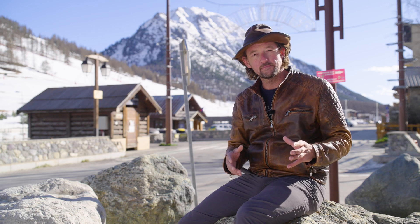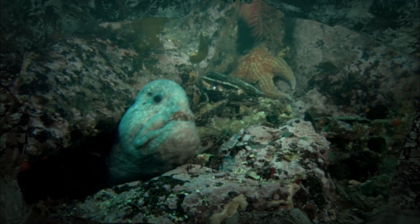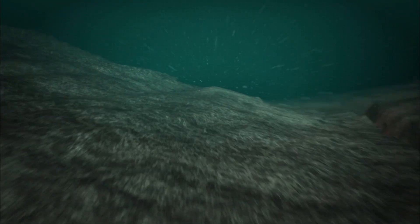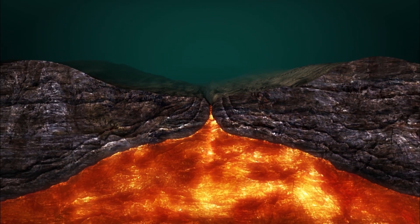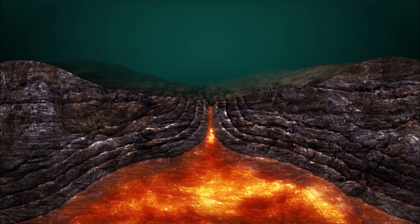Oceanic crust forms at volcanoes — but not those conical shapes that you know, but very long mountain belts that form at the bottom of the ocean, for instance in the Atlantic, thousands of kilometers long. What happens there is that two plates spread apart, and the mantle rocks underneath rise up slowly and melt a little bit, and the melt accumulates in big magma chambers and volcanoes at the top.